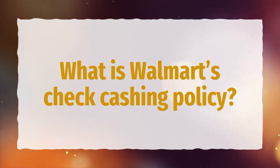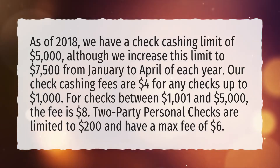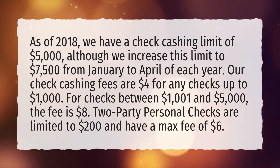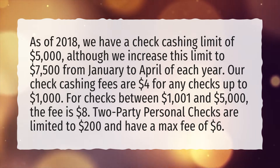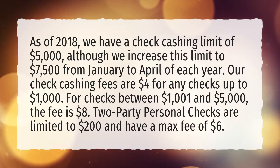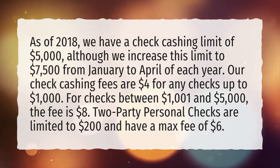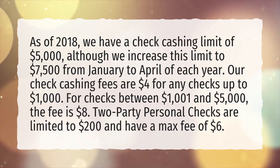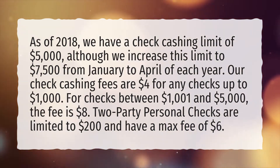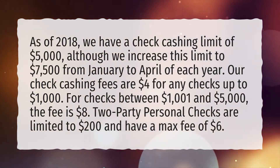What is Walmart's check cashing policy? As of 2018, we have a check cashing limit of $5,000, although we increase this limit to $7,500 from January to April of each year. Our check cashing fees are $4 for any checks up to $1,000. For checks between $1,001 and $5,000, the fee is $8. Two-party personal checks are limited to $200 and have a max fee of $6.